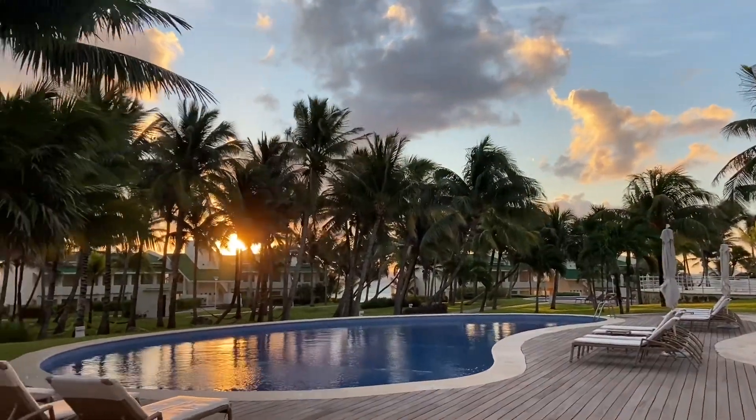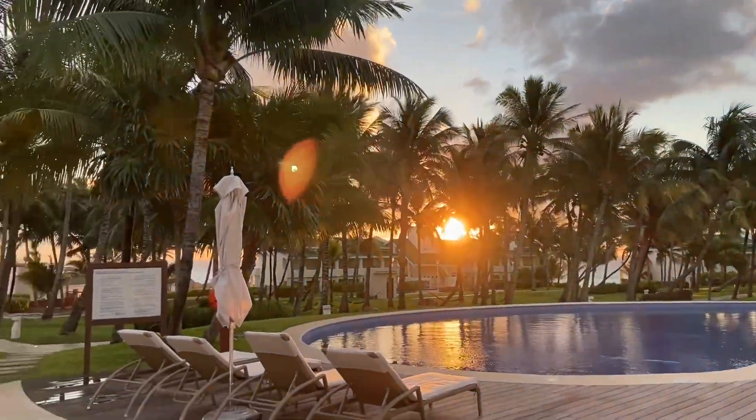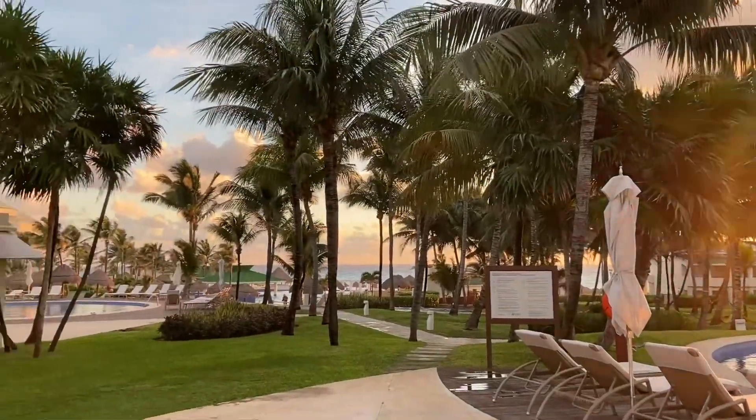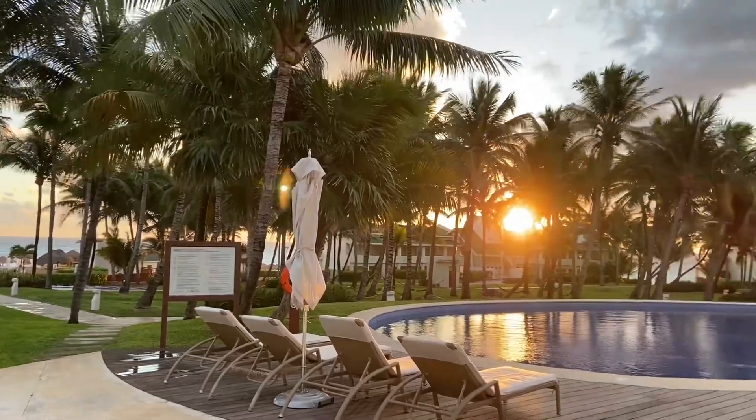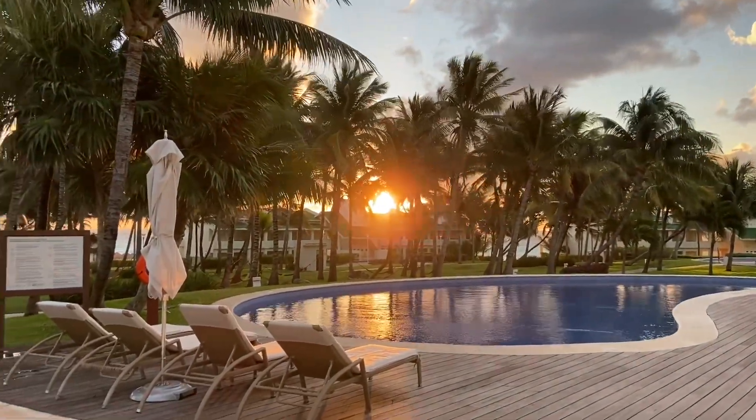Well, I'm going to miss this place. All in all, it was a good trip — a little windy, but absolutely nothing to complain about. All in all, I thought this was amazing.